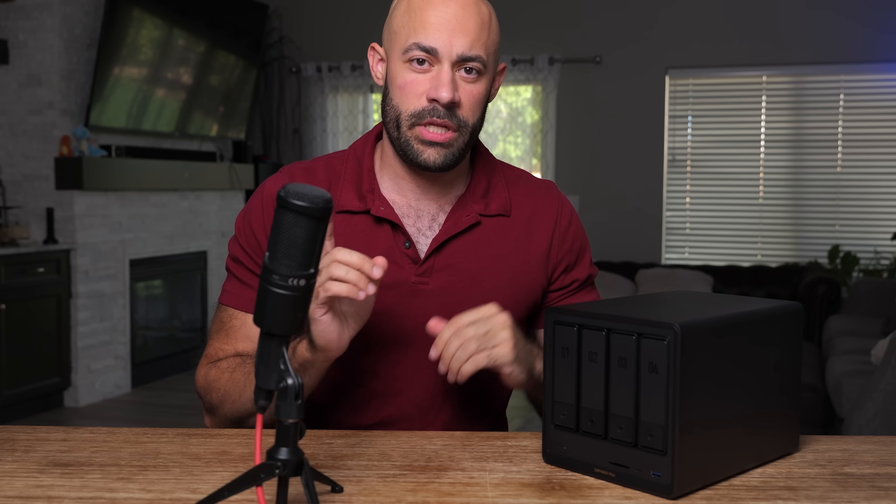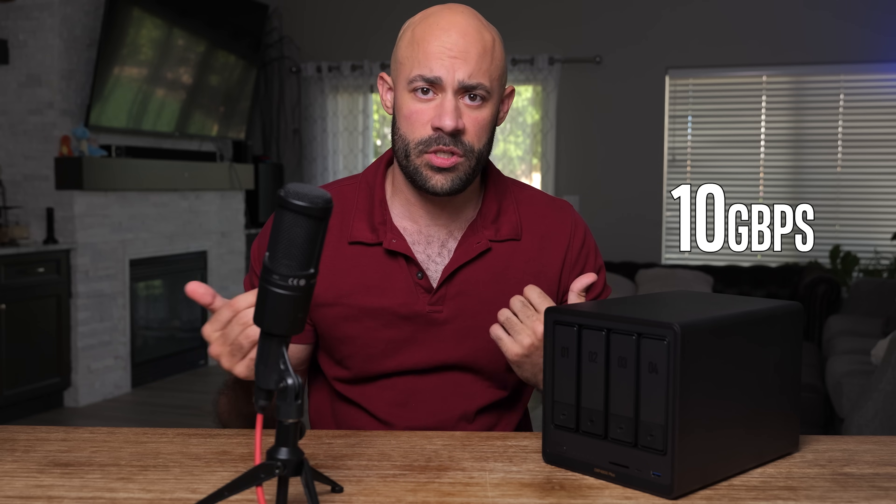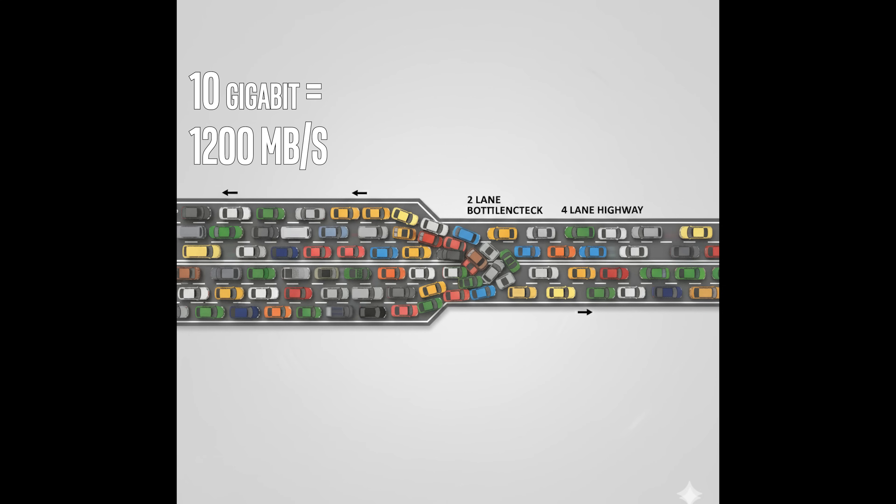Before you get into all of this, one really huge warning. These drives work at massive speeds, which is great, but you probably have one really huge choke point in your house - your modem. This unit connects to the rest of your network over ethernet. This one specifically has a whopping 10-gigabit-per-second ethernet port. That is a huge amount of data, but it has to go through your router to get to the rest of the internet and your house. Your modem more than likely caps out at 1 gigabit per second. It's a 10-lane highway that could do 1,200 megabytes per second, and it gets choked down to a two-lane bottleneck right in the middle.